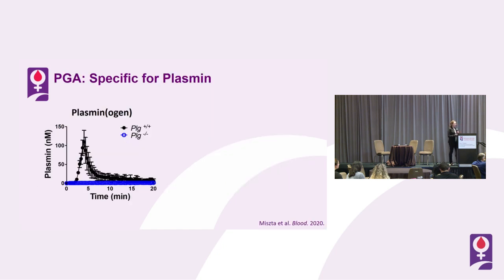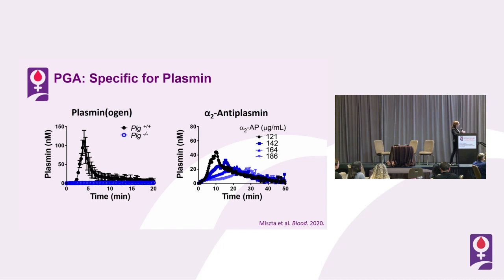The first experiment we did was to compare wild-type mice with mice deficient in plasminogen. In the absence of plasminogen, we don't get any plasmin — making the assay actually a little bit better than the thrombin generation assay, which has some leak-through from other serine proteases. We were also able to confirm by doping in increasing concentrations of alpha-2 anti-plasmin — the molecule that inhibits plasmin — that we can suppress the amount of plasmin detected in a dose-dependent fashion. So we're really confident this is a very specific assay.